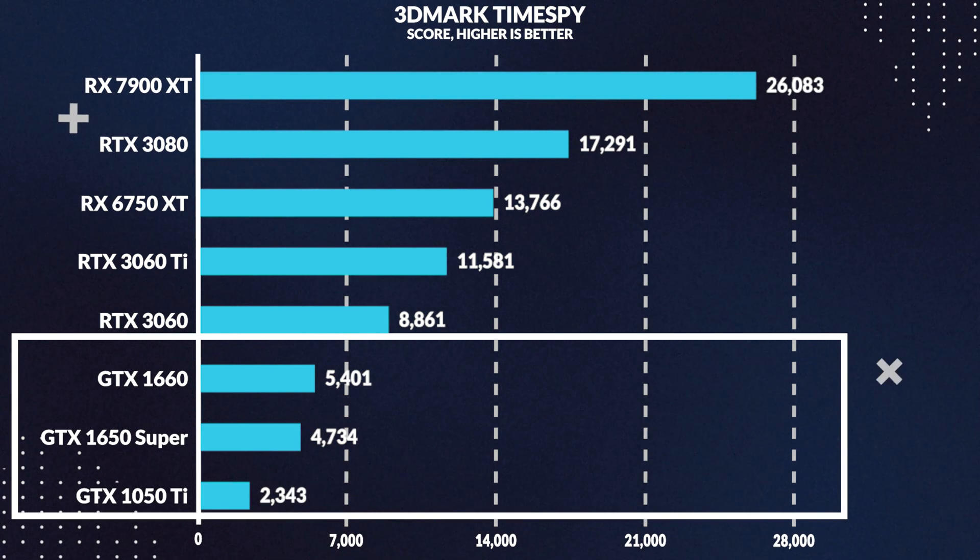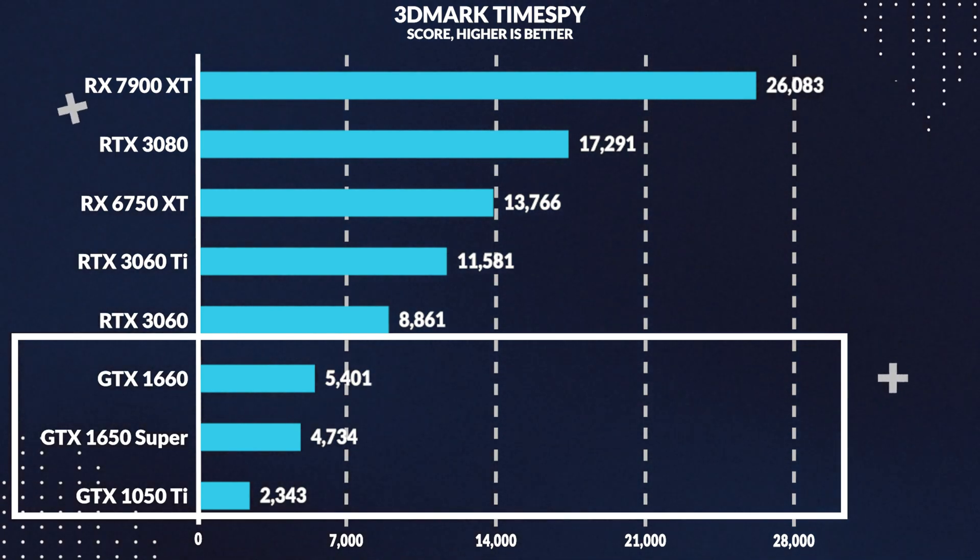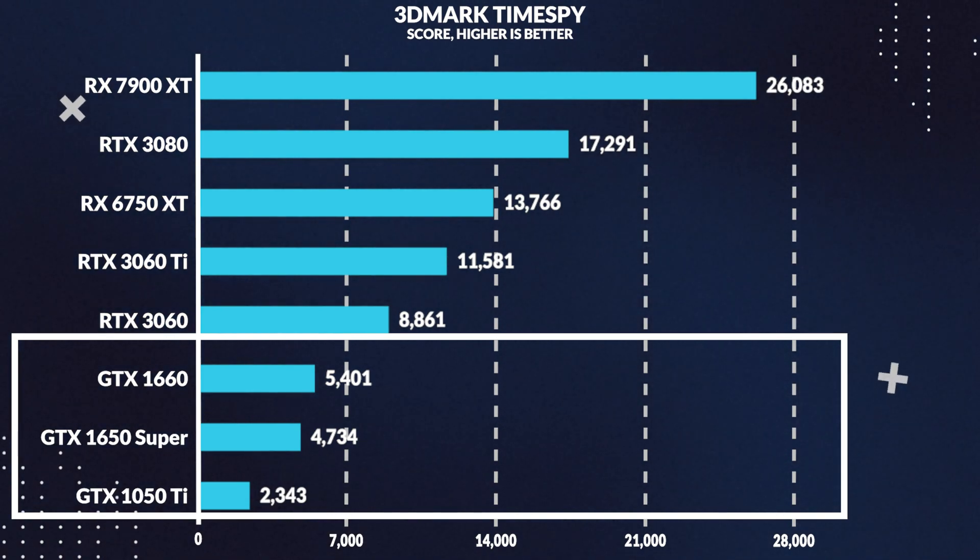Moving over to benchmarks, starting with 3DMark Time Spy at 1080p, the 1050 Ti scored 2343 points in the GPU score, which is 51% less than the 1650 Super. This lines up well with what we saw in the 10 games we tested earlier.